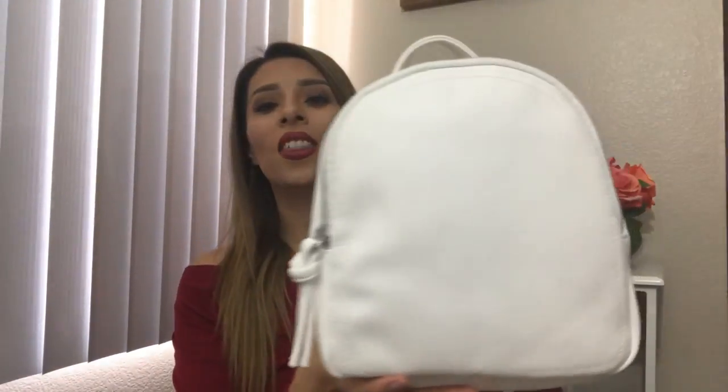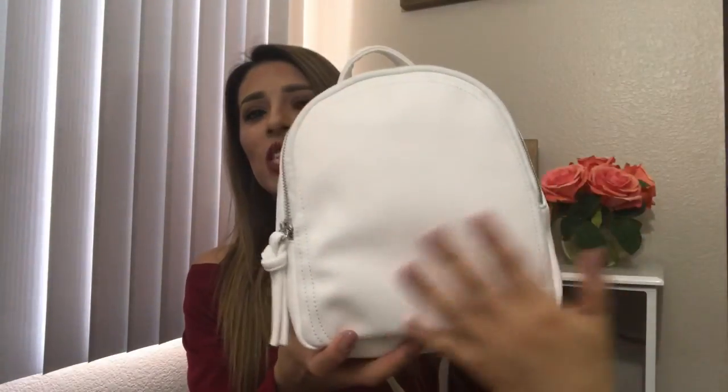Let's start off with the backpack I have right here. I just purchased this one and it's really cute — I don't even own any other color like this. It's a white backpack, really simple but pretty large, enough to fit a lot of things.